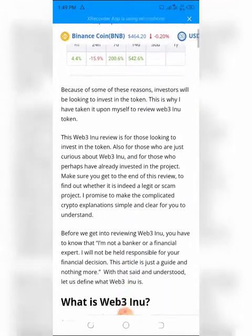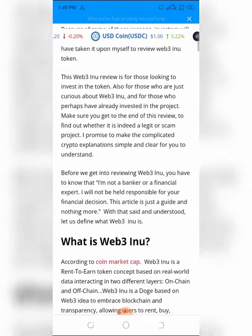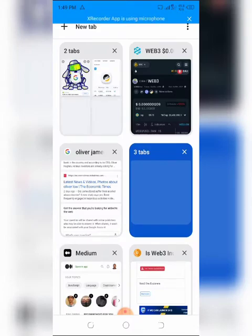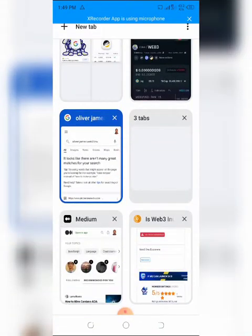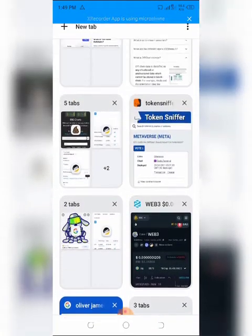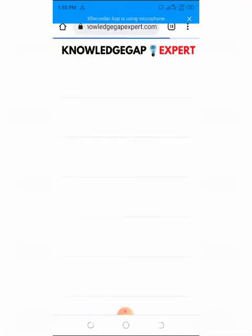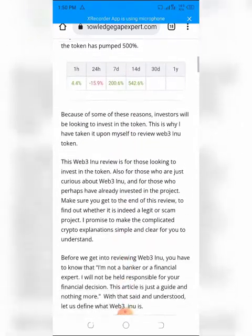This Web3 Inu review is for those looking to invest in the token, those who are just curious, and those who have already invested. Make sure you get to the end to find out whether it is a legit or scam project. Please note that I am not a banker or financial expert and will not be held responsible for your financial decisions — this review is just a guide.